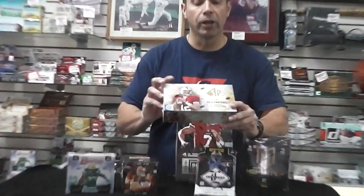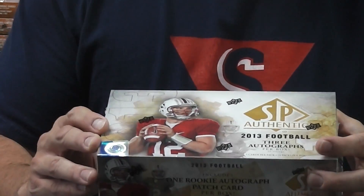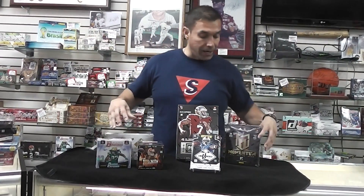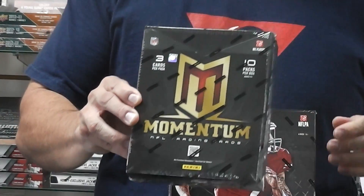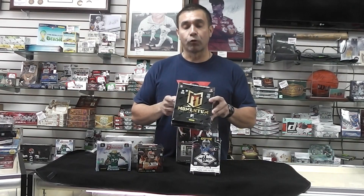And then we are going to do 2013 SP Authentic Football. That delivers a minimum of three autographs per box. A lot of boxes have double that — at least five or six autographs, so that's pretty cool. And finally, we're going to go down to 2012 class. You guys all know 2012 — Andrew Luck, RG3, Russell Wilson, and our boy Nick Foles are all rookies of that year. Watch out for the 2013 class — they might blow up, especially the running backs.